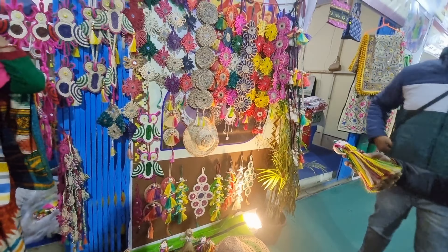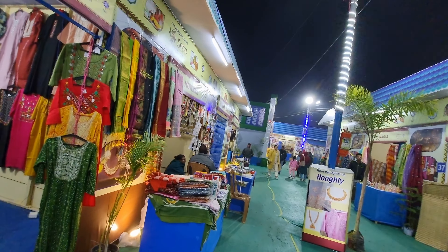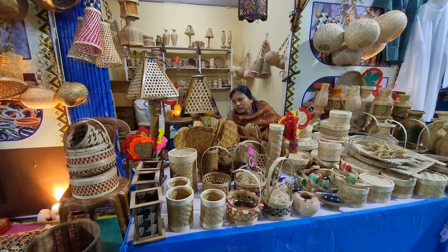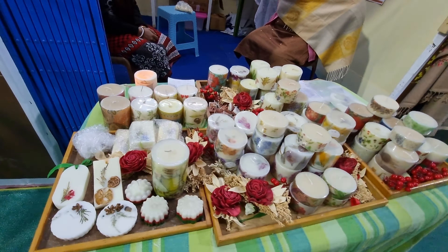Basically, if you are not aware of what Shawrush Mala is, it is a platform given to rural women in order to showcase their skill set and sell their products — basically giving them a market. To start with, I saw a shop selling products made out of cane.